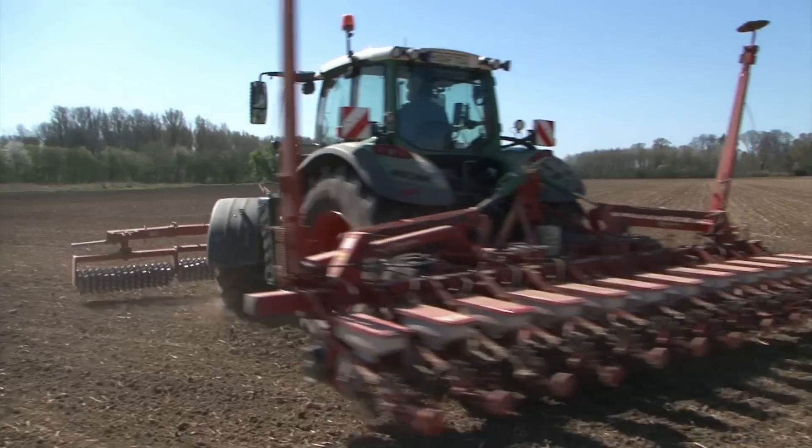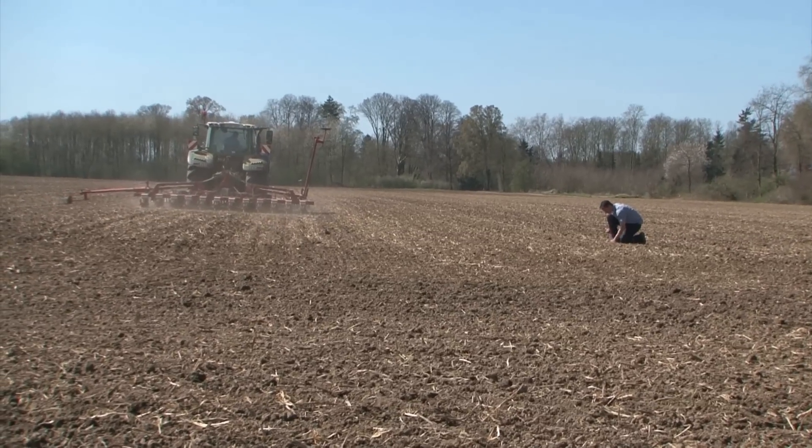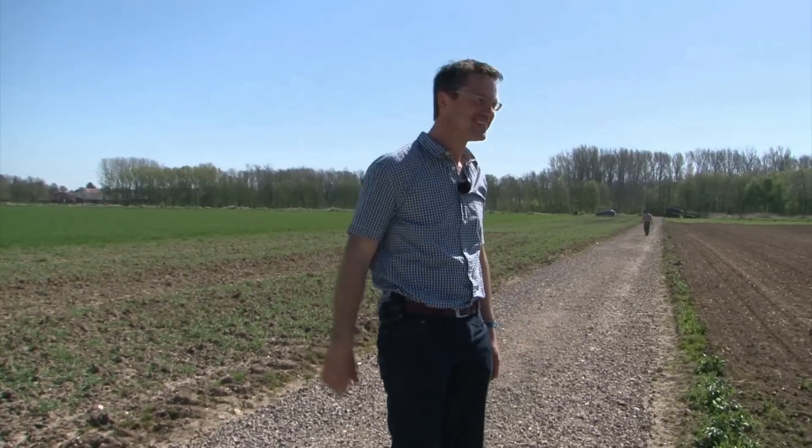Wilhelm Jäger checks the quality of the work again. The seeds are right where they're supposed to be. That makes work a pleasure. Everything is fine — just right.